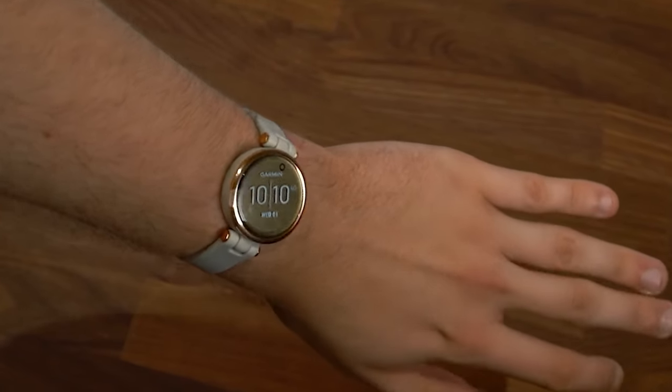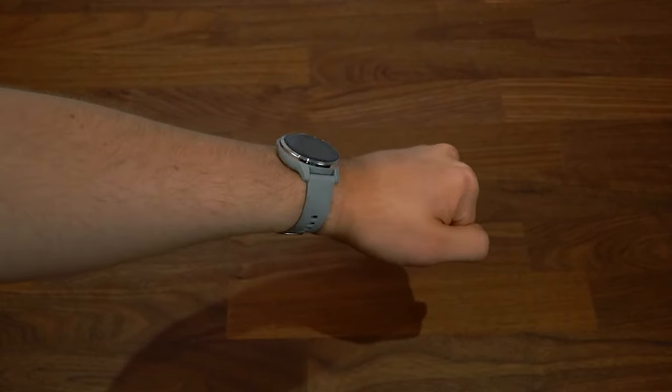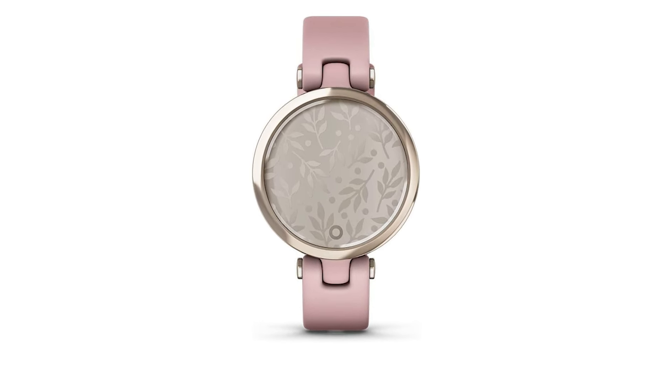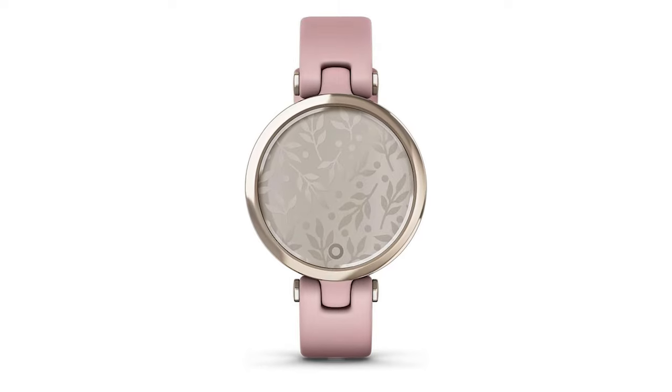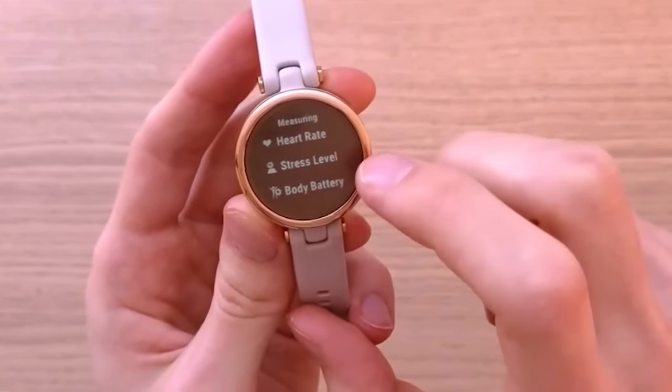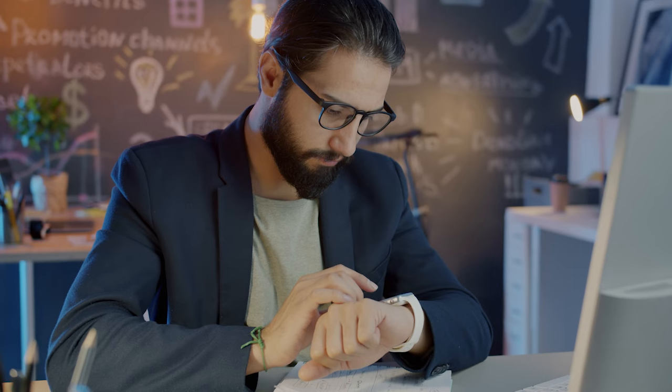Whether you are attending a business meeting or hitting the gym, the Garmin Lily offers versatility and sophistication, ensuring you do not have to compromise on elegance while staying connected and informed. Its design and functionality make it a perfect accessory for enhancing daily life in a stylish way.